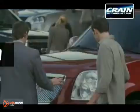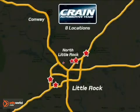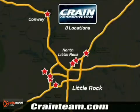Visit us anytime at craneteam.com. Go, go, go, the Crane Team's got them! Craneteam.com